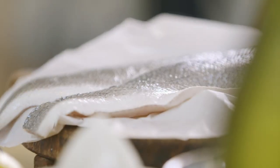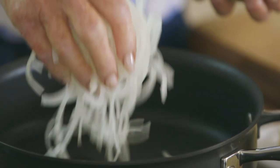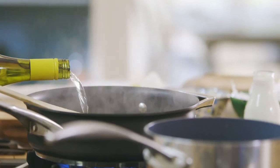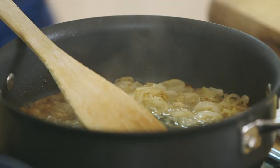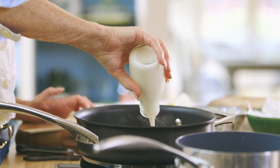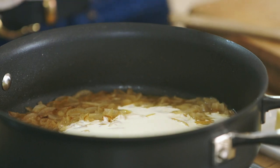Sea bass has become very popular, quite understandably, because brill and halibut and Dover sole are very expensive. It has a lovely flavour, sea bass. And when you marry it with my favourite ingredient — shrimps in a delicious sauce — what could be better? To make the sauce, start by frying one finely sliced onion till soft. Then add 200ml of white wine and reduce it by half. Then in goes 300ml of double cream — and it must be double. If you use single cream, you'll have to boil it too long and there is a chance it will split.